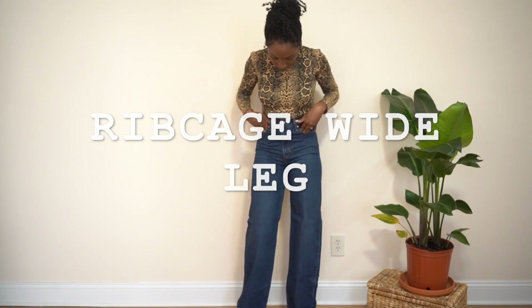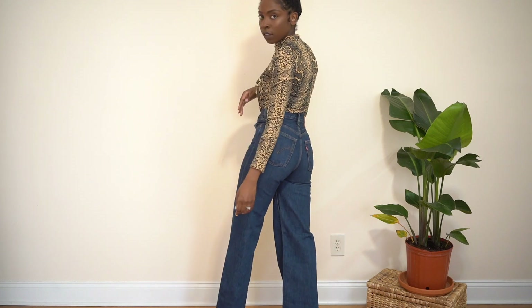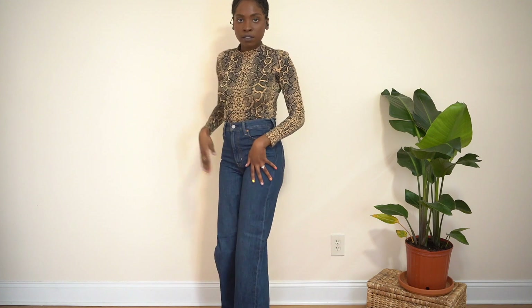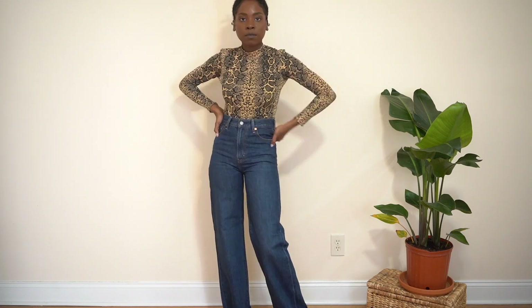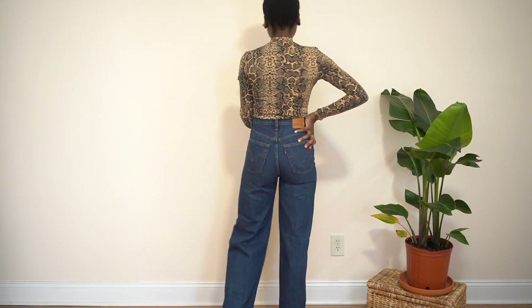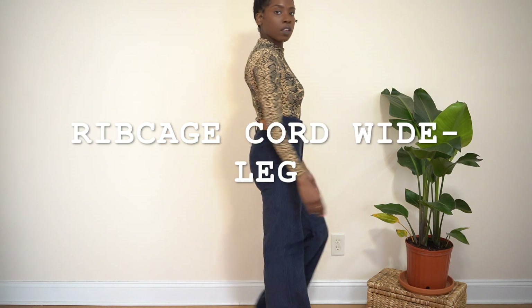The rib cage wide leg jeans in the basic color — I love this one because it just makes me feel really sophisticated. I always wanted a pair like this. You can switch it up, put it with a blazer for work or to wear out — you can just switch this up so many ways. I love it so much.